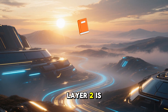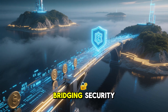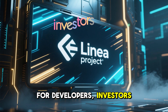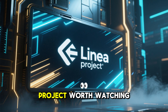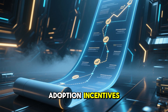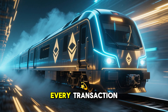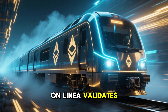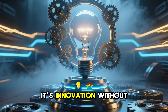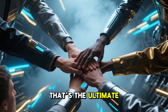CryptoFam, the story of Layer 2 is just beginning, and Linear is one of the most exciting chapters, bridging security, speed, and adoption for developers, investors, and blockchain enthusiasts. This is a project worth watching closely. The roadmap includes ecosystem expansion, adoption incentives, and partnerships that could bring millions of users into Ethereum Layer 2 applications. Every transaction on Linear validates the security of Ethereum while moving faster and cheaper than before. It's innovation without compromise, and for the community, that's the ultimate value.